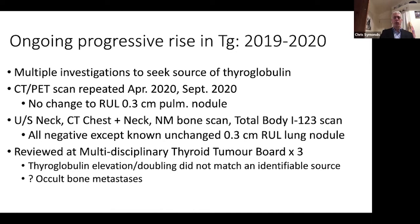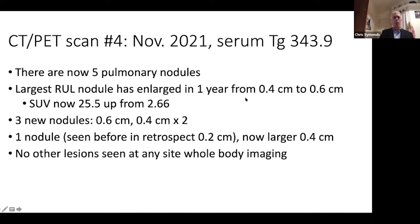I have taken her to tumor board at least three times. There was question about whether we are missing an occult bone metastasis. Finally, we seem to have cropped up with an answer here.